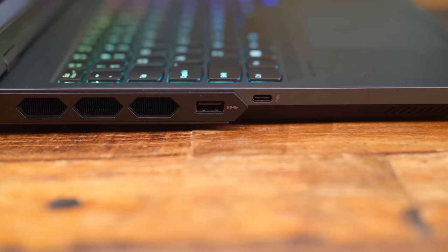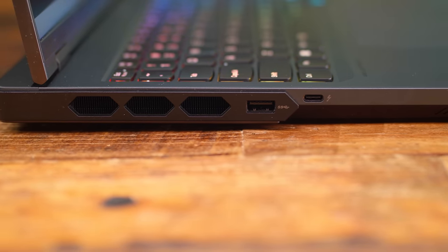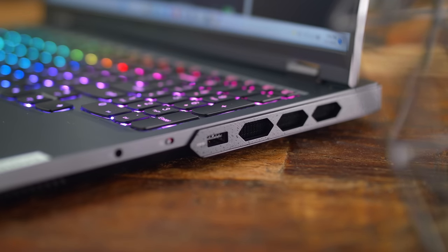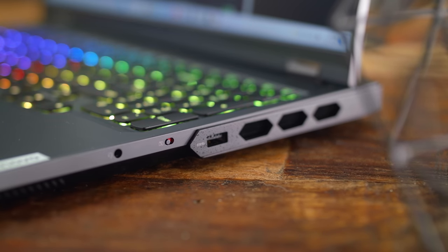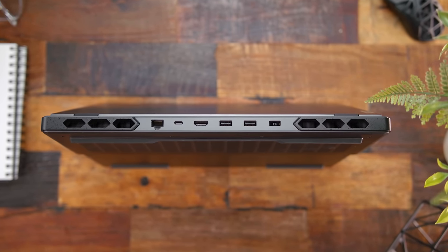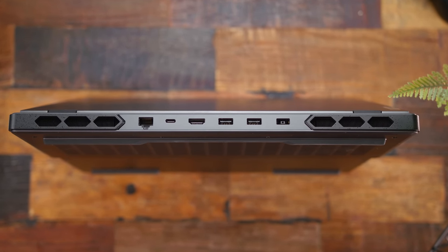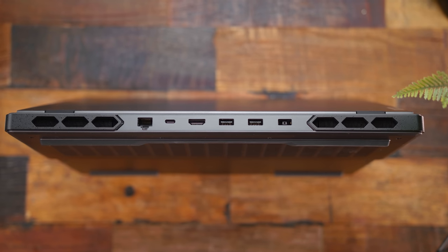Taking a look around the I/O: on the left side is a Thunderbolt 4 and a USB 3.2 Gen 1 port with exhaust vents running towards the back. The right side features those same exhaust vents with a second USB 3.2 Gen 1 port, a webcam privacy cover switch, and a 3.5mm audio/mic combo jack. Along the back is an Ethernet port, a 140-watt USB-C 3.2 Gen 2 doubling as DisplayPort 1.4, HDMI, two additional USB 3.2 ports, and the power input surrounded by more exhaust vents on each side.